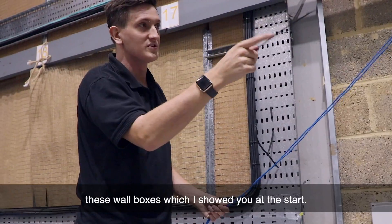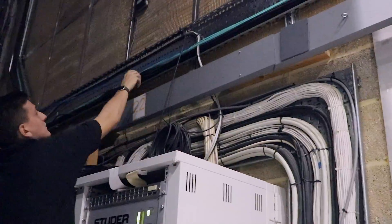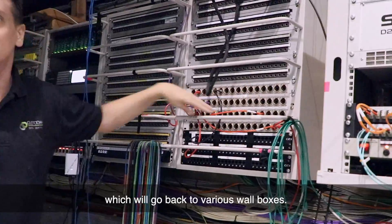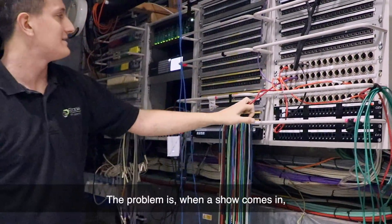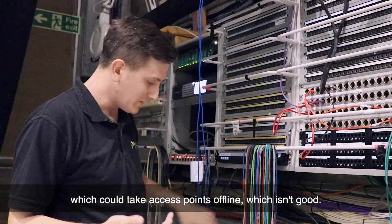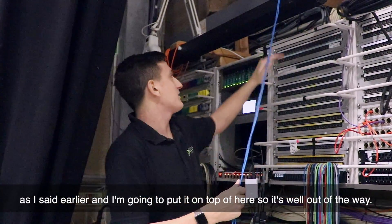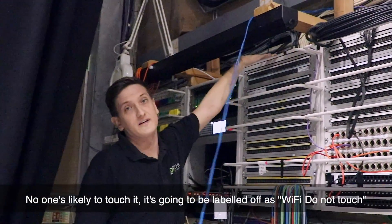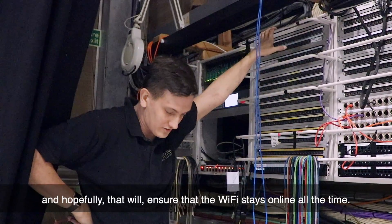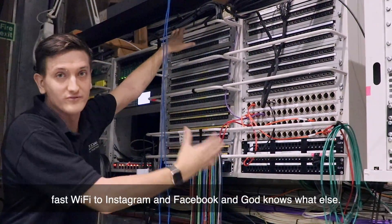This copper goes back to the access points but the fibres go back to the wall boxes. Here we are at the main patching area for the studio — we've got a load of Cat5 patch points going back to various wall boxes. The problem is when a show comes in they're likely to unplug stuff, which could take access points offline. So I've ordered a managed POE switch and I'm going to put it on top here, well out of the way. It'll be labelled 'Wi-Fi — do not touch', and hopefully that'll ensure the Wi-Fi stays online for the audience as well.